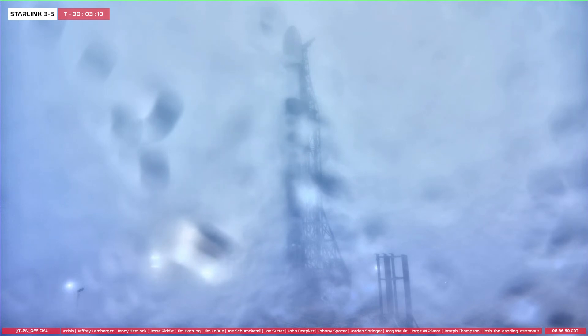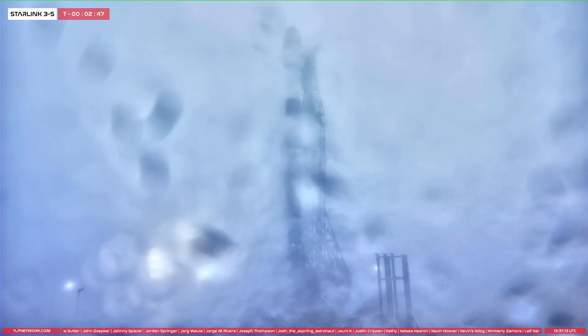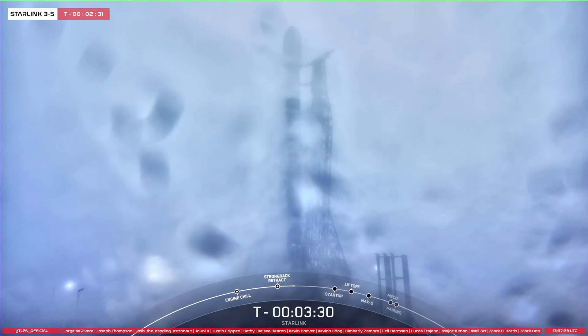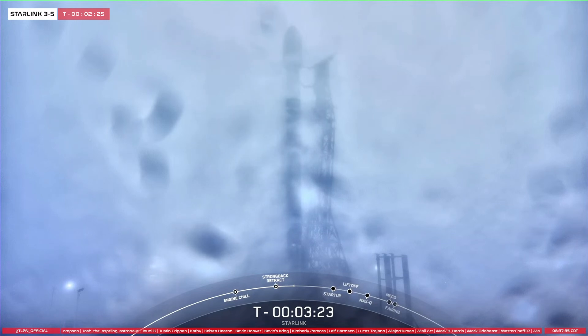While it's a bit foggy, adjacent to our Falcon 9 rocket is the Transporter Erector, or TE, which has clamp arms currently holding the rocket in place. Those clamp arms are currently opening around the payload fairing. And once those clamp arms are fully opened, the Transporter Erector will recline away from the Falcon 9 vehicle. There you can see that Transporter Erector slowly reclining away from the rocket.